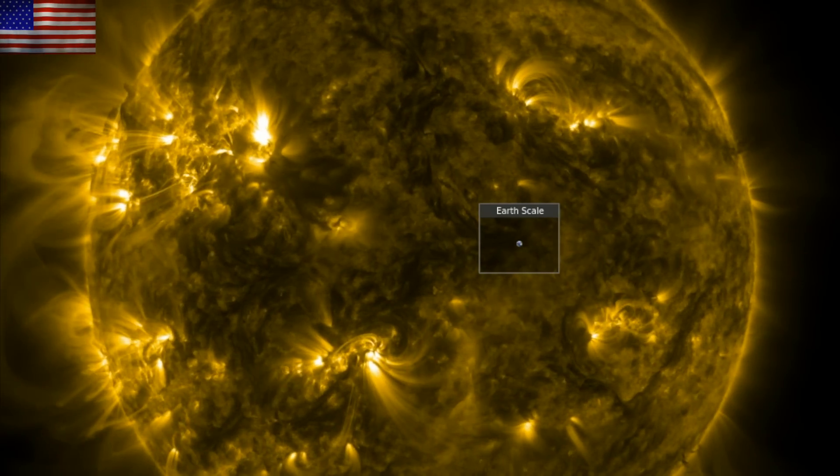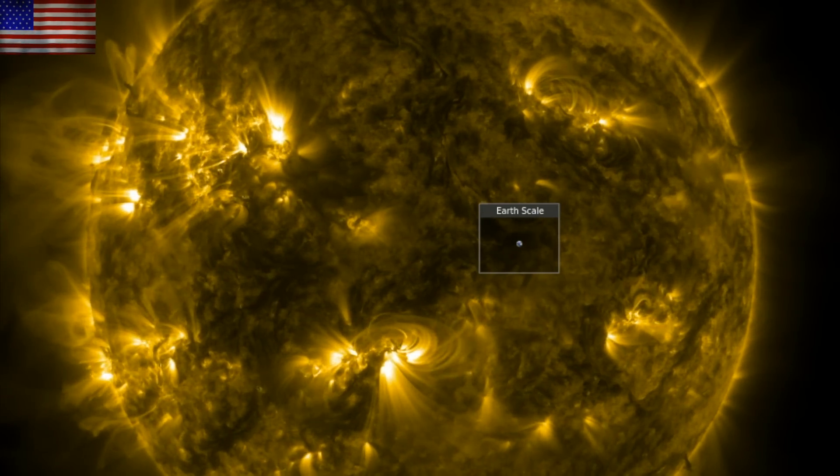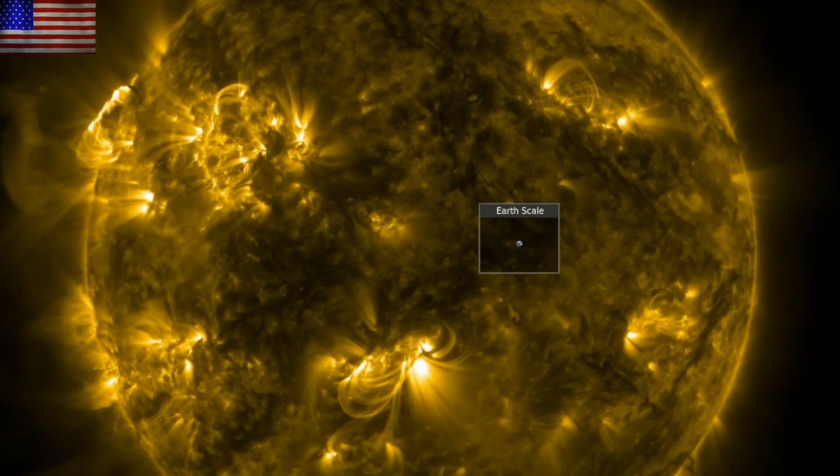Good morning, folks. We've got more eruptive activity on the sun with several outbursts overnight. We'll peek in on the ozone science and see a new textbook continuing the trend of recognizing the sun.